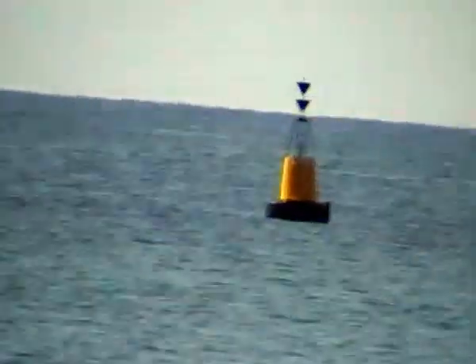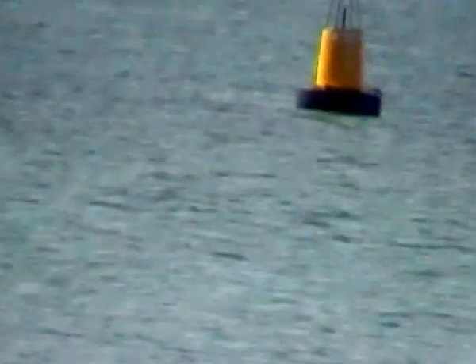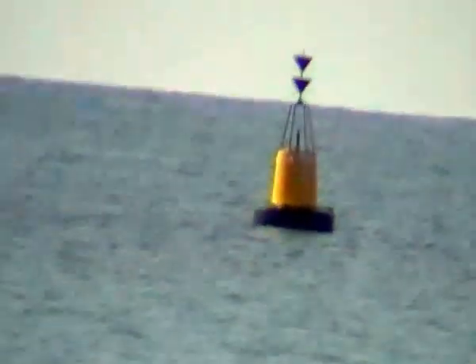So that red buoy and the cardinal mark are going to get me around that reef safely. I also noticed — let me pull out a bit — there's another buoy there that is yellow.